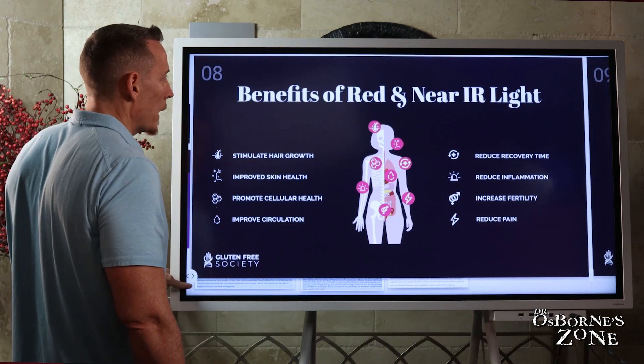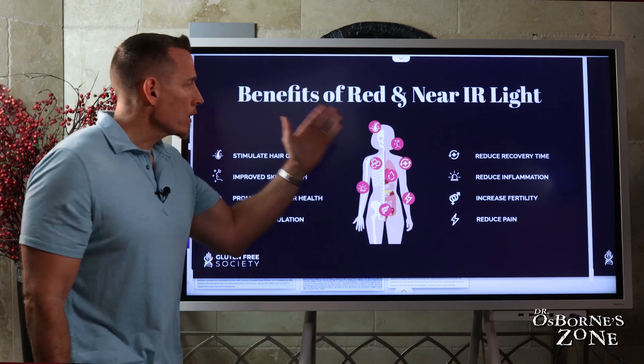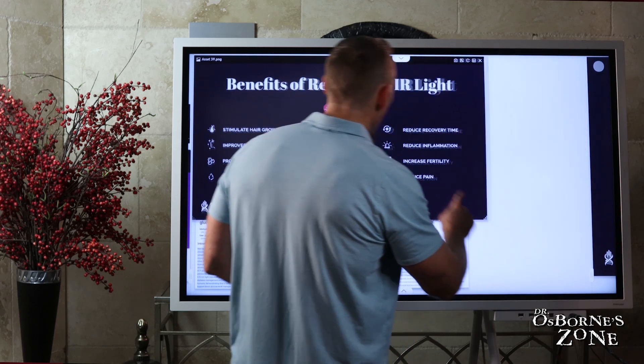Beyond UV, let's talk about red light and near-infrared light, because this is one of the other aspects to going outside — the non-UV exposure. Noted research benefits include stimulation of hair growth, improved skin health, increased collagen formation, cellular health promotion, improved circulation and blood flow, reduced recovery time from injury and workouts, reduction in inflammation, increases in fertility, and reduction in pain.